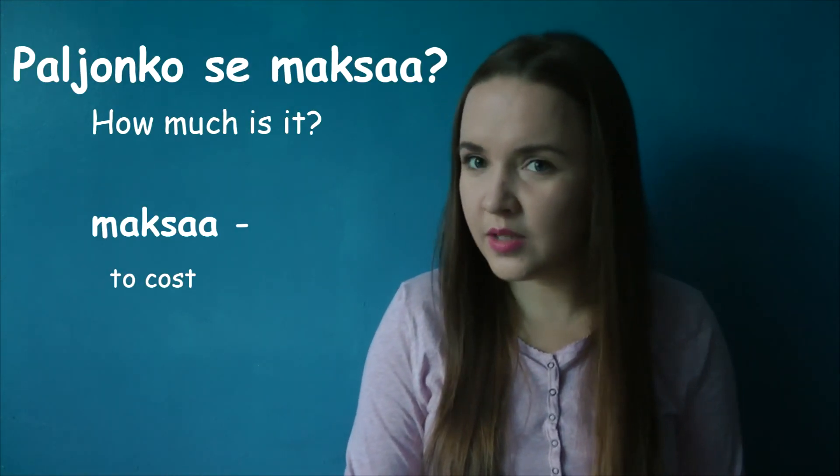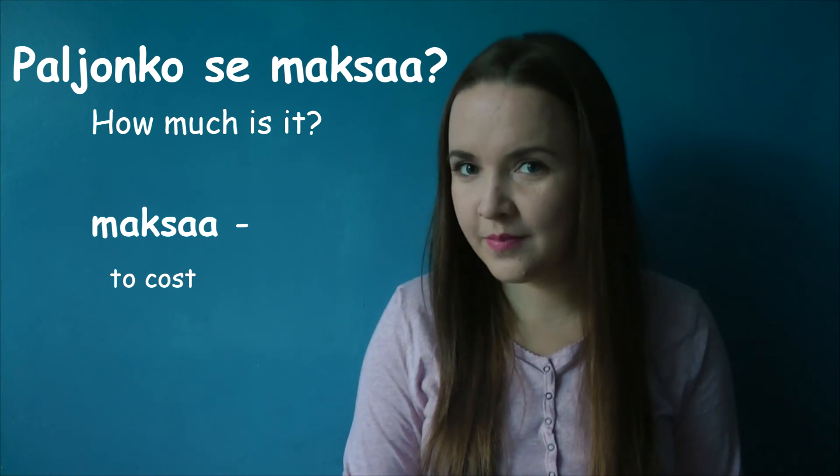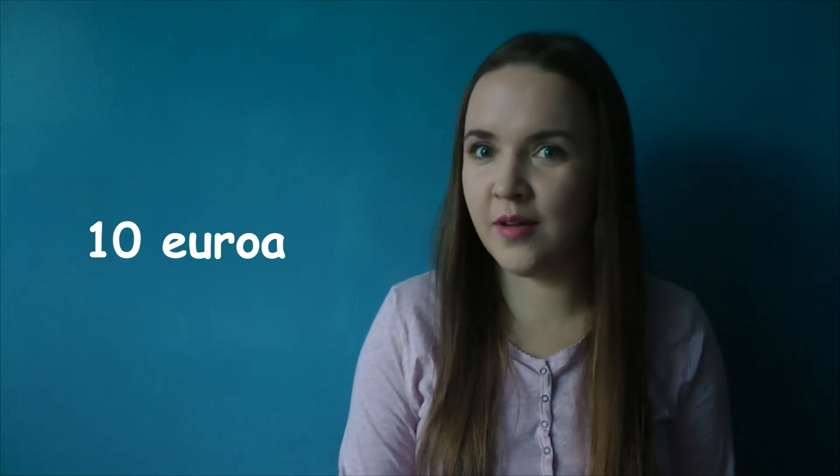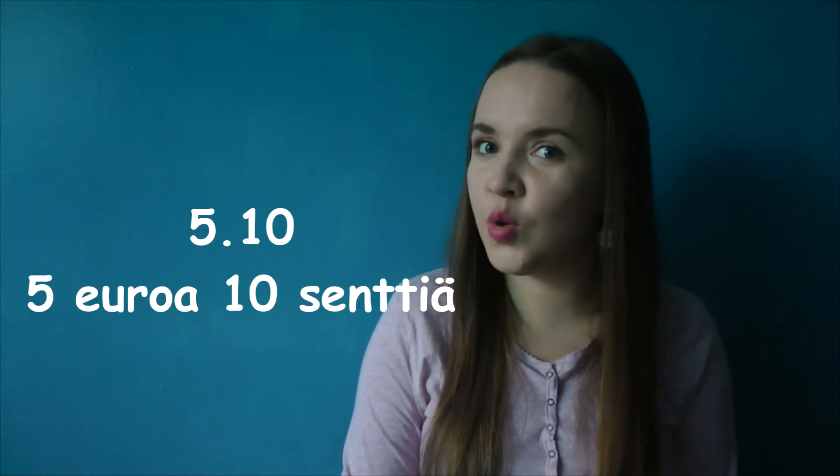Sata. So when going shopping in Finland, you want to ask how much is it in Finnish. And do you remember what is thank you very much in Finnish? Yes — kiitos paljon. So how much is it will be paljonko se maksaa? And the answers will be: kaksi euroa, viisi euroa, kymmenen euroa, or it could be viisi euroa kymmenen senttiä.